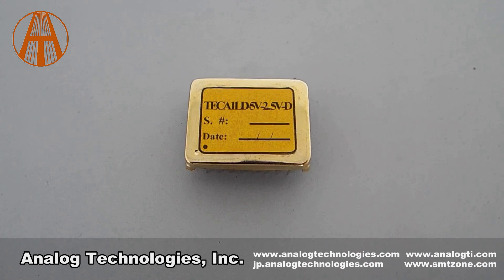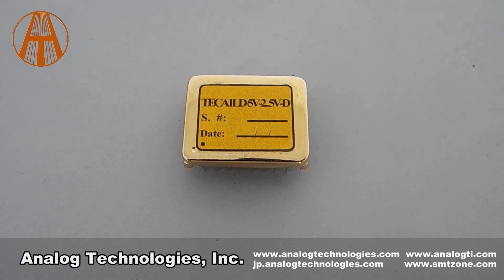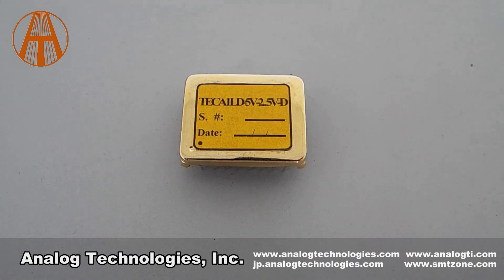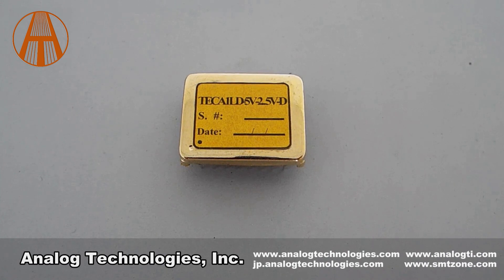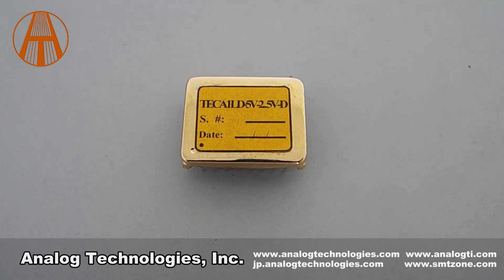If you want to know more about the TEC-A1LD 5V 2.5A D, please visit our website at www.analogtechnologies.com. Thank you.